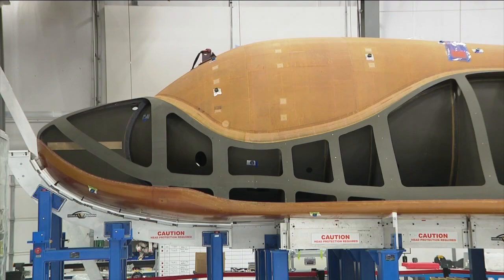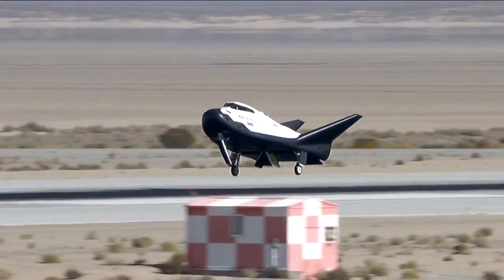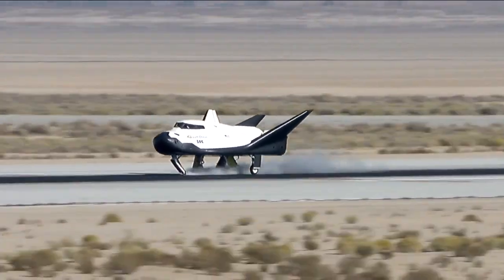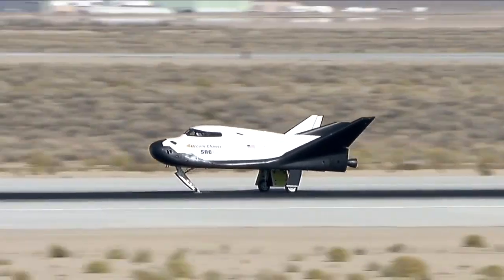What's unique about this commercially accessible space plane is that it will land on a runway, unlike some capsules that crash into the ocean or on land. With a runway landing, it provides a more gentle re-entry and also immediate access to the cargo on board.